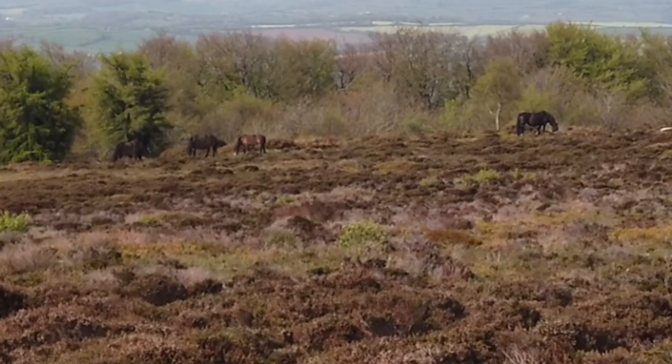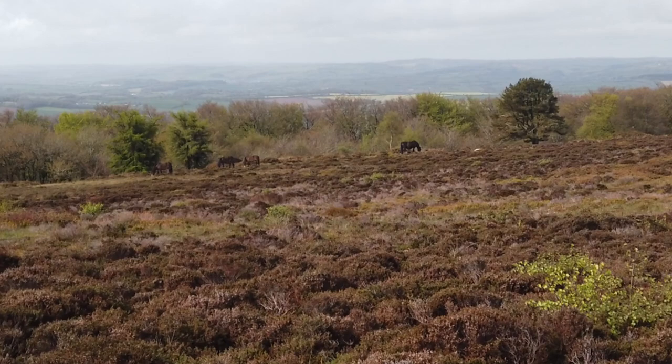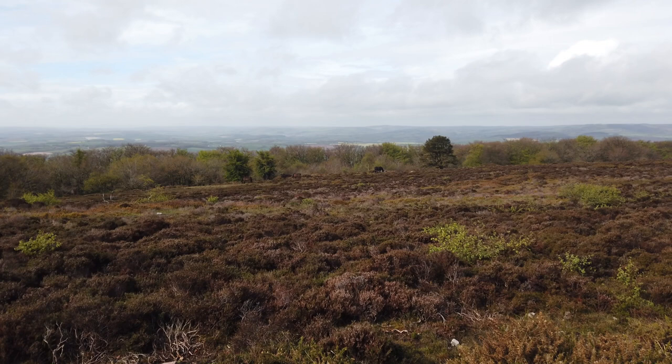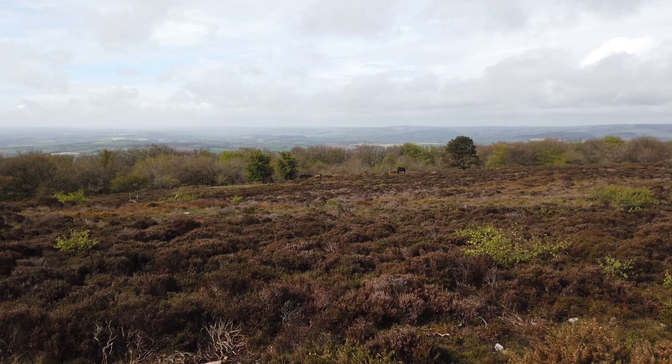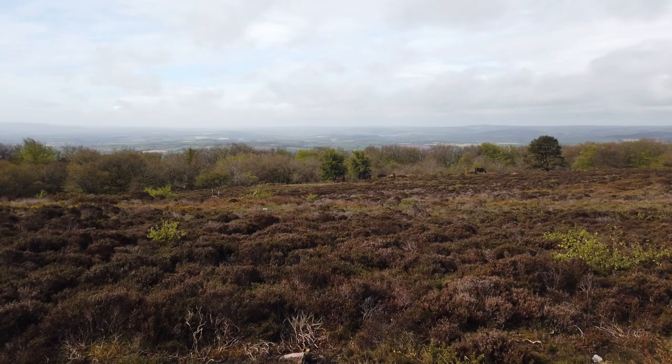We've got a few of the Quantock ponies over there on the brow of the hill. Years ago I can remember doing the Quantock pony roundup — that always used to be a good day, rounding up the ponies off the Quantocks right the way across, gathering them down into originally the village of Nether Stowey, and then they would go off to Bridgwater Fair to be sold off at auction.